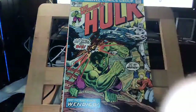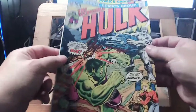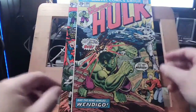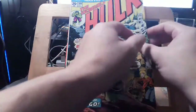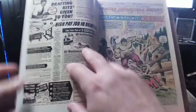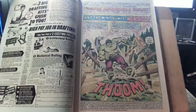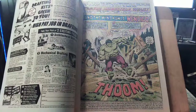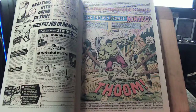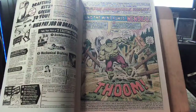The caffeine's kicking in. This is Hulk 181 — what a great cover. This is credited as the first appearance of Wolverine, though he actually shows up in 180 first — which is why I have both comics. There was a controversy about whether Len Wein was getting credit for creating Wolverine in the Deadpool/Wolverine movie. Herb Trimpe is the artist and doesn't get the credit he deserves.